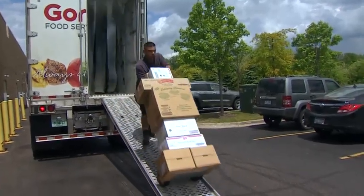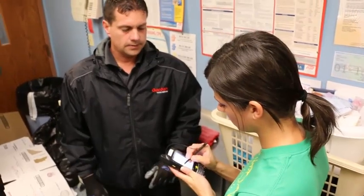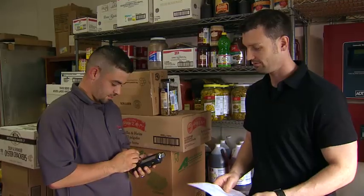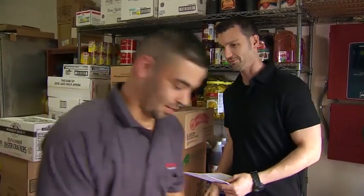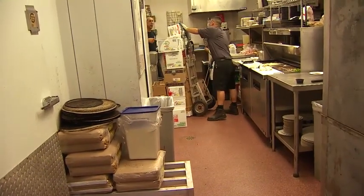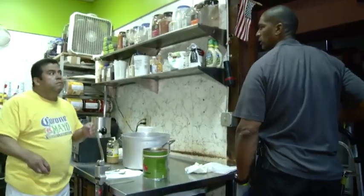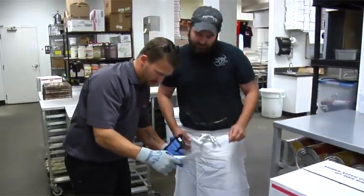Oftentimes, a loaded two-wheeler can carry over 300 pounds of product. Interacting with customers on a regular basis is one of the most important parts of the sales service representative's job. Many customers see their drivers more than any other member of the Gordon Food Service team. They often serve as the face of our organization to the customer. That is why creating positive experiences while on a stop is vital. Oftentimes, our drivers help customers with credits and damaged cases.